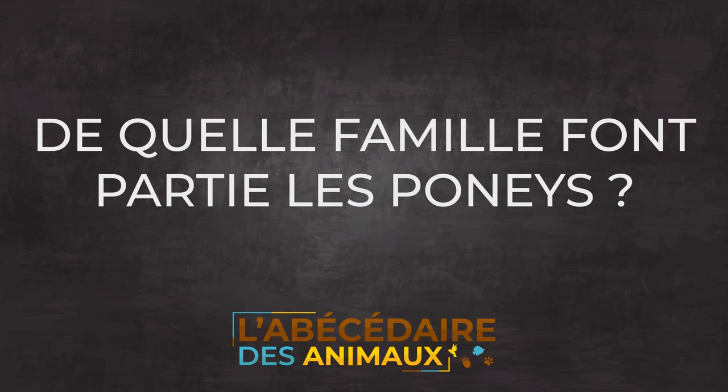De quelle famille font partie les poneys ? C'est la famille des équidés. Les équidés, ce sont des herbivores ongulés, mais à un seul sabot. Ils ont, par exemple, comme cousin, le zèbre. Il y a effectivement des ongulés avec deux sabots qui sont les chèvres et les moutons, entre autres.